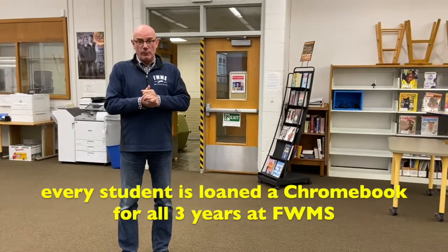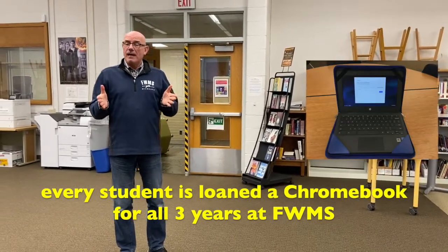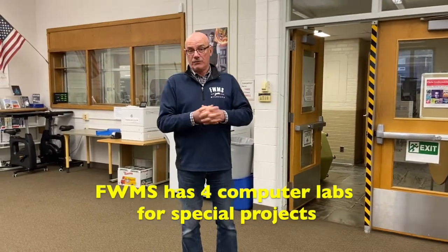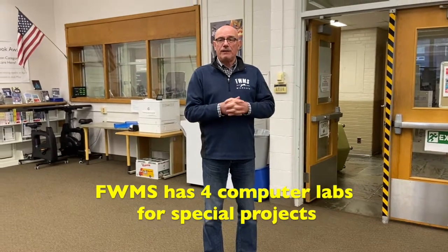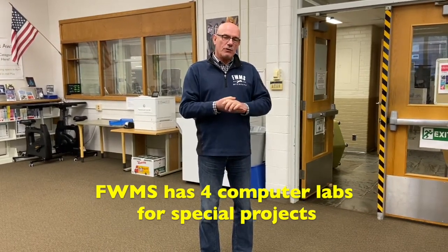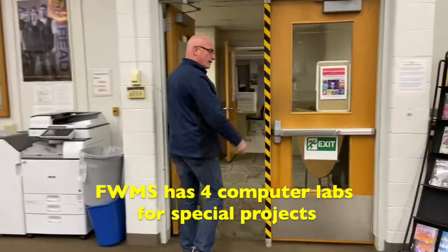When you come to Fairfield Woods, we will give you a Chromebook, which is basically a small laptop. If you have any issues with your laptop, you would come here to the library for help in the morning. We also have four computer labs dedicated for students and staff to use in different parts of the building. You'll have your own laptop with you all day long, but sometimes your teacher or you might want to use one of our labs. Let's go take a look at one — it's right across the hall from the library.